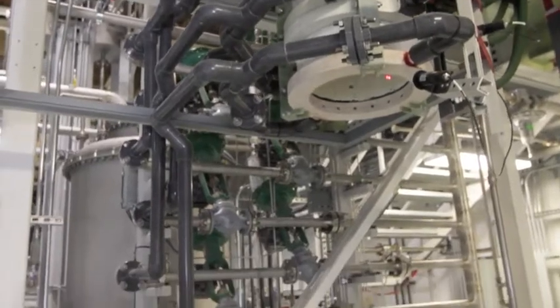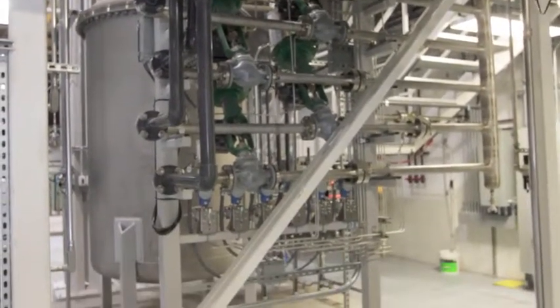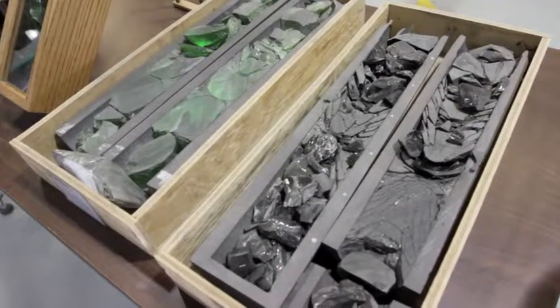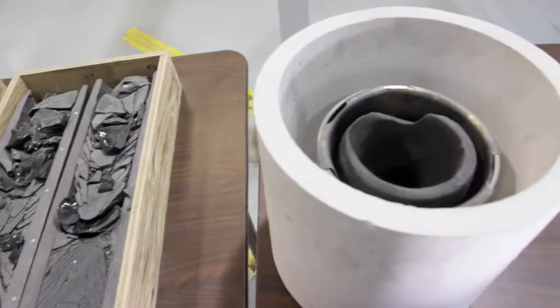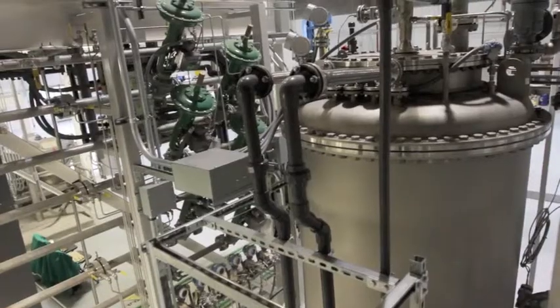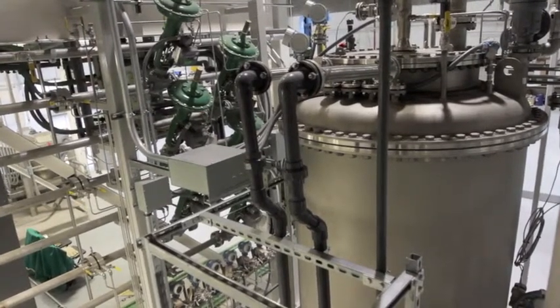Curion had the good fortune of using its ion-specific media to help with the Fukushima disaster. At Fukushima we were called upon to design, build, and deliver a system in a very brief period of time, and as of today we have processed 47 million gallons to capture 9 million curies of cesium. It is our wish and hope to help the Japanese people further by vitrifying that waste.